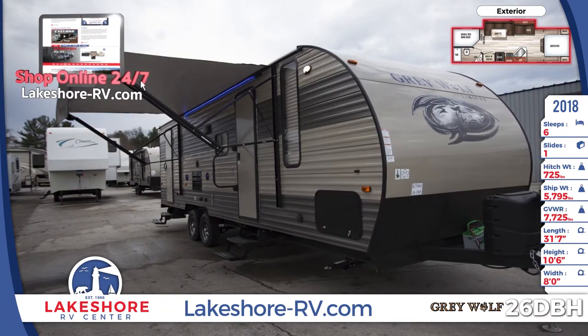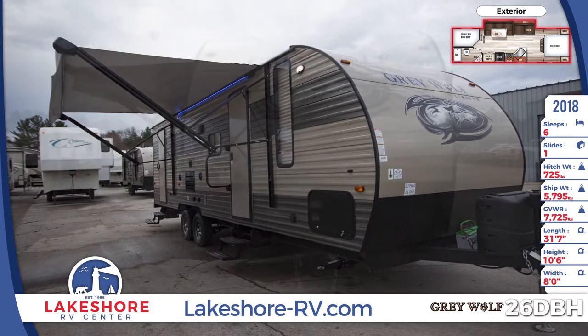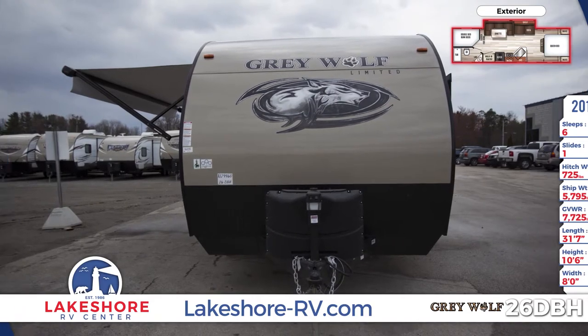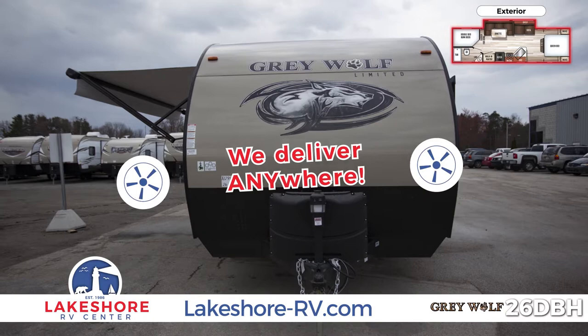Enjoy the sprawling awning with LED lights and the LCD TV mount day or night. Outside storage makes it easy to bring along the fishing poles, a cooler, campfire tools, and much more. Did you know that we deliver anywhere? Ask us about it.